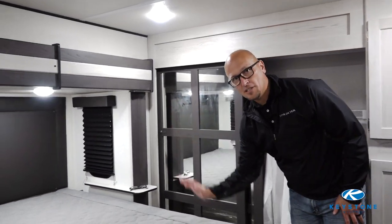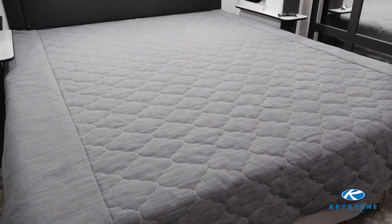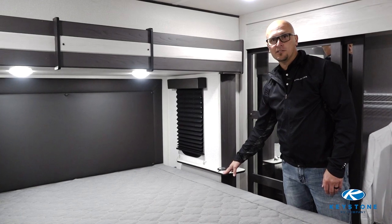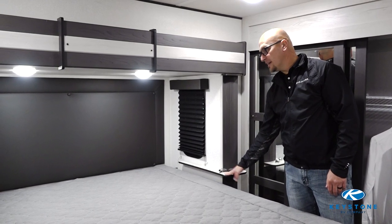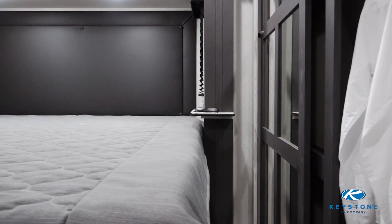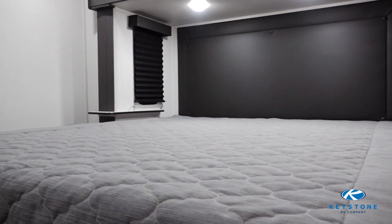You'll notice a huge king bed so you've got plenty of sleeping space for you and your significant other. You do have shelves on the side so if you need to charge your phone at night you're able to do that as well. And as I mentioned, you have your windows inside of the slide box so you can have some cross ventilation if you're not running your AC on a nice cool evening. Well, that'll wrap it up folks — I hope you've enjoyed walking through the Sprinter 3590 LFT. If you need more information, feel free to go to KeystoneRV.com/Sprinter.